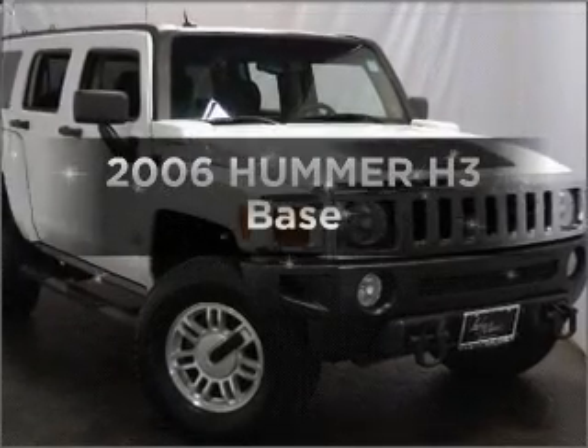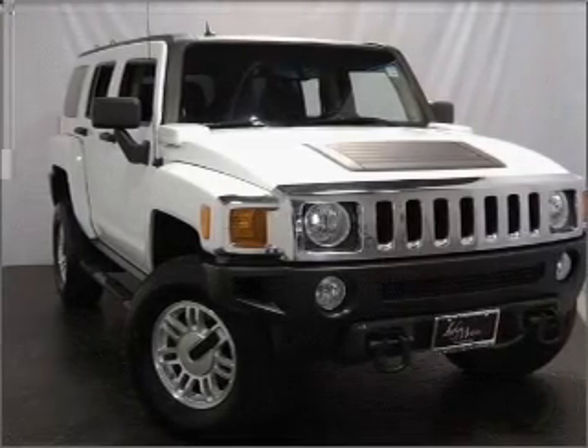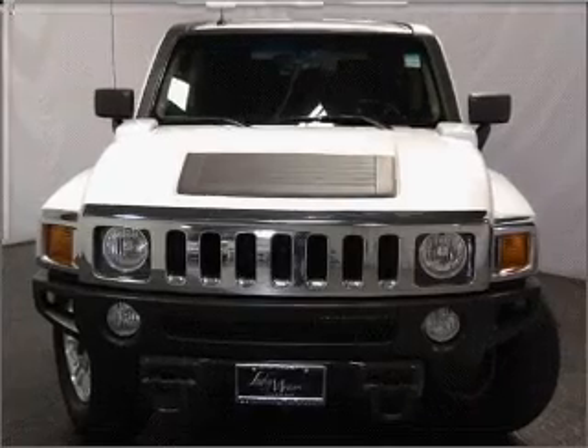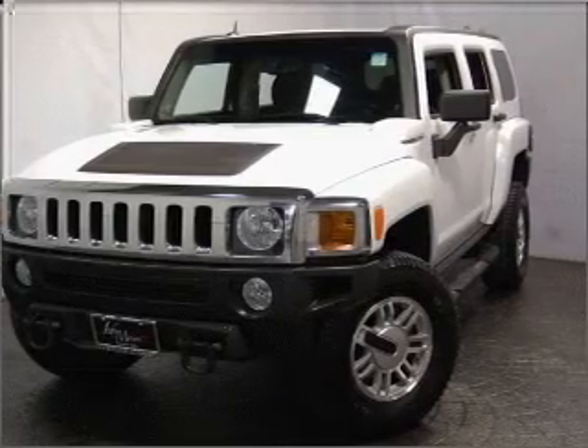Imagine yourself in this 2006 Hummer H3. This is the set of wheels you've been looking for. With a reliable engine that responds smoothly to its automatic transmission, premium wheels give a more luxurious look. Brake safely with the anti-lock braking system. Let the sunshine in with a sunroof.